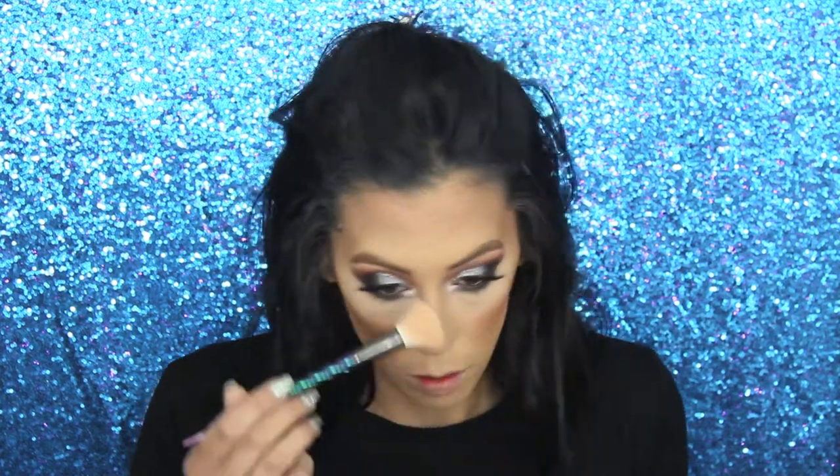Now let's mix the bronzer with the blush. I've been using this Wet 'n Wild highlighter brush a lot recently — dipping into the highlight now. Wow, this IS a blinding highlight! I'm going to have to blend this out. Blending it in with the bronzer. I wasn't expecting that! I just need to carve out my cheekbones real quick.